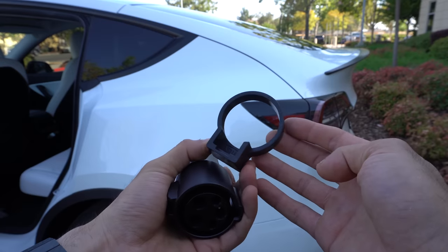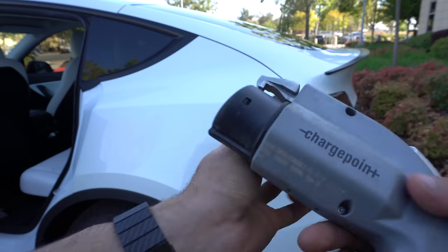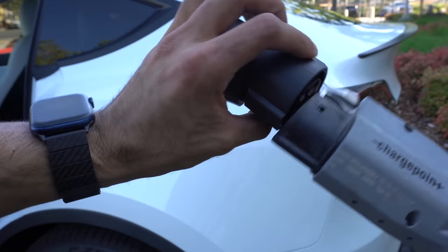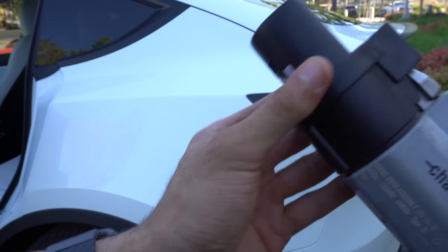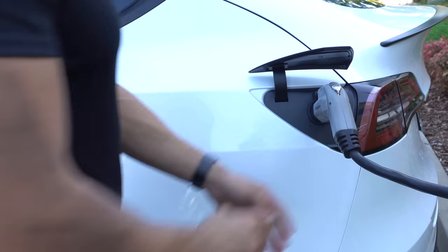When charging with a level two public charger, whenever you use the Tesla adapter, make sure to pick up one of these locking adapters. You simply plug it into place and it will prevent other users from unplugging your connection so they could charge their car without your consent. This adapter is very inexpensive and I highly recommend getting it.